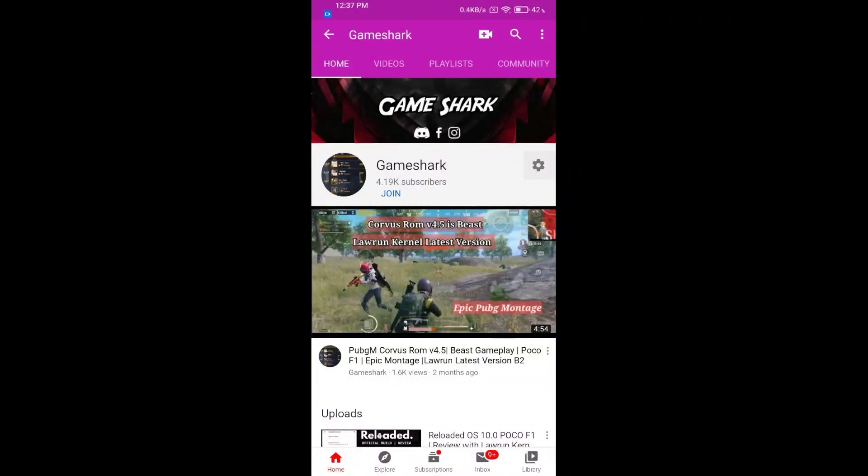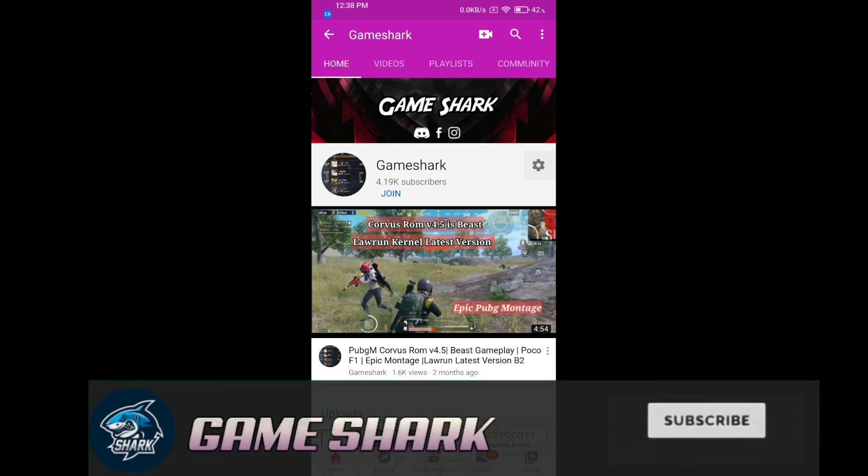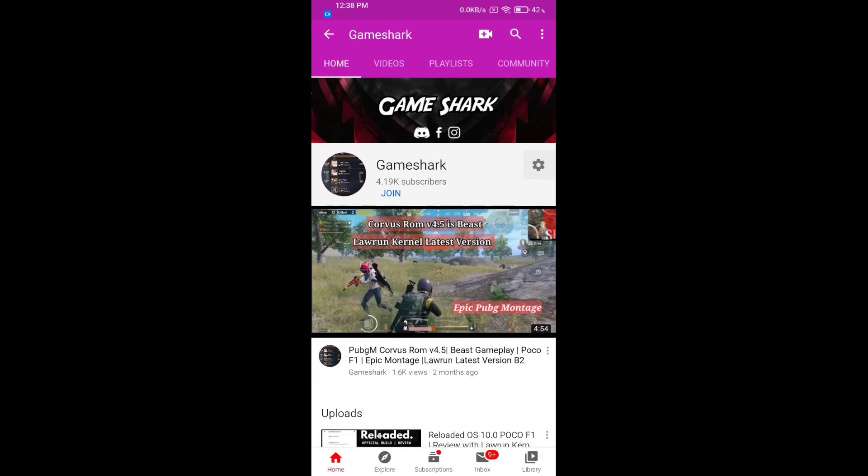Hey guys, welcome back to my channel. I'm your Game Shark, back with a brand new video. In this video I'm going to review the latest version of Lauren Kernel v13 stable version, also named as the new daily stable version. If you are new to my channel, don't forget to like, share, and subscribe. Without any further ado, let's get started.